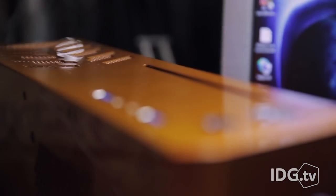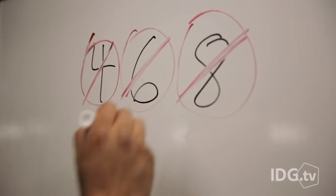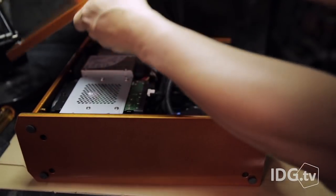Guess how many CPU cores this tiny little PC has? Four? No, no. Of course. Six? Eight? You better keep on counting all the way to 18, Timmy.